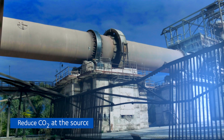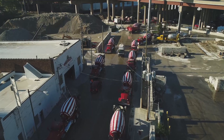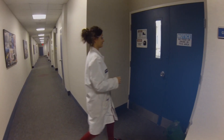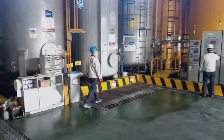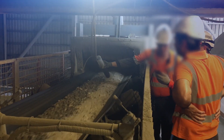Our products can reduce CO2 at the source throughout the concrete life cycle and enable the use of low carbon, locally sourced and recycled materials. We bring together technical expertise, advanced chemistry and technology to help our customers achieve greater strength, sustainability and savings.